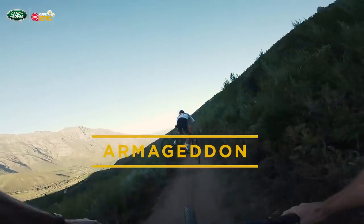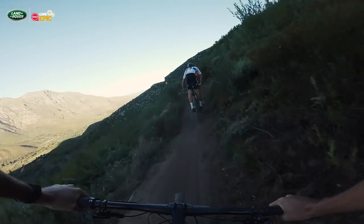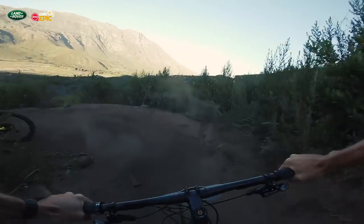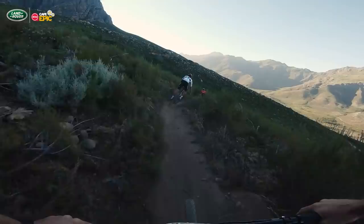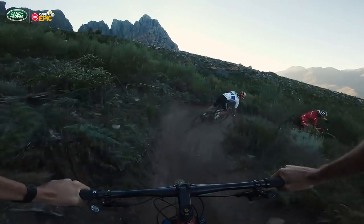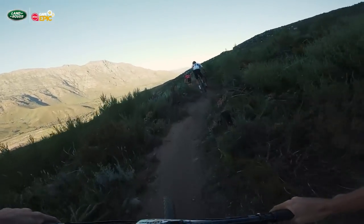Yonkersuk needs no introduction in South African mountain biking. Check how dusty it is — it's March, it's going to be super dusty. Keep your wits about you. The final day of the race, there's no point being a hero. The goal is to get to Val de Ville and the grand finale — the Champs Elysees of mountain biking.